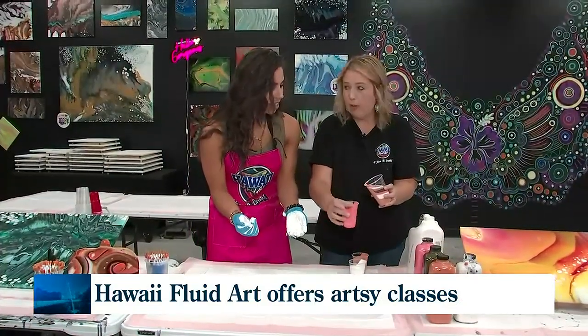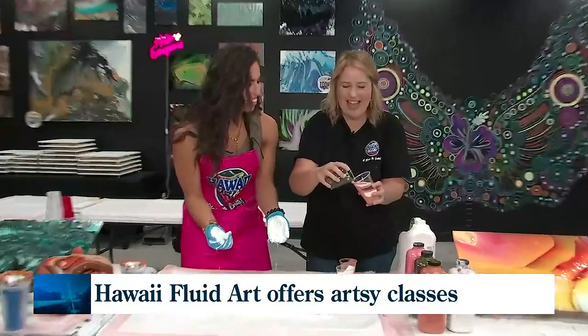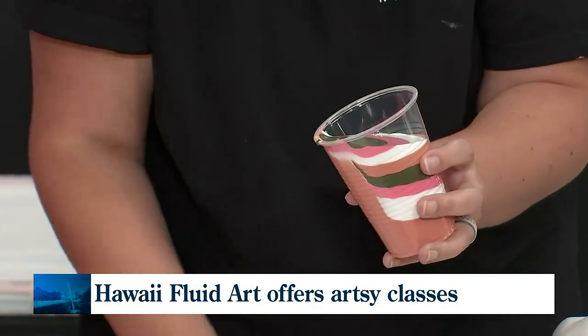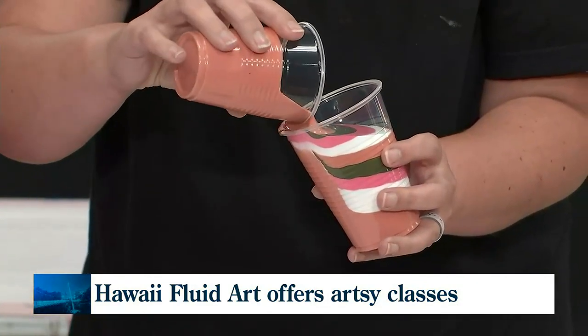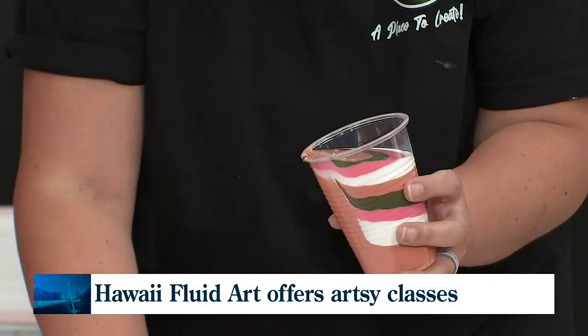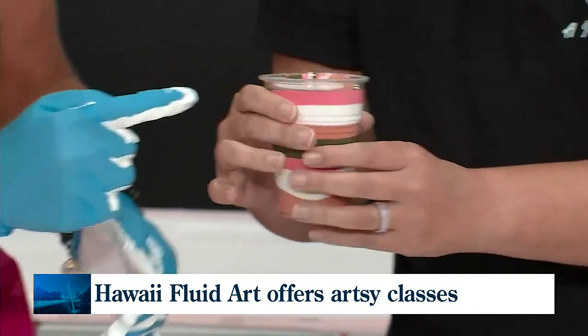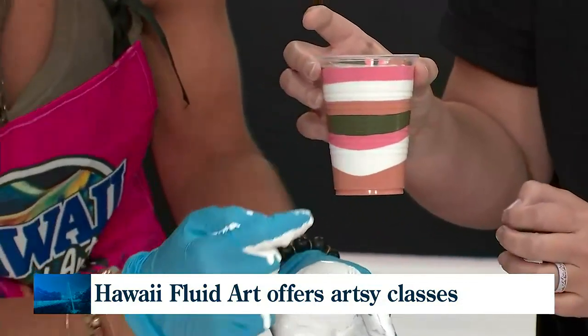We call it 'blurp blurp.' The layering kind of helps it really lay out in a unique way. It brings out all sorts of different cells. Check out these layers though — that is very precise. She could be a latte artist.